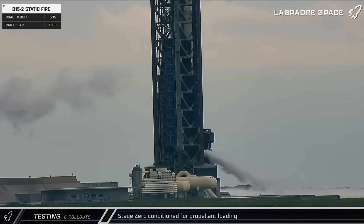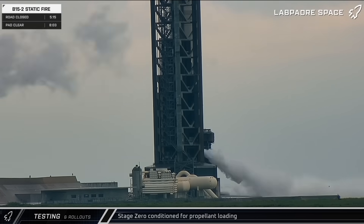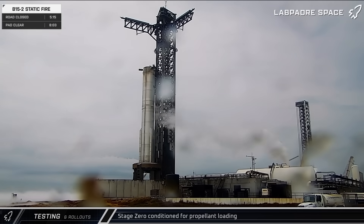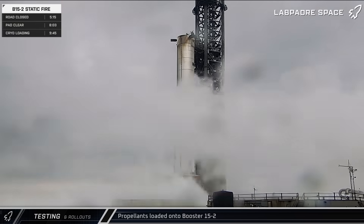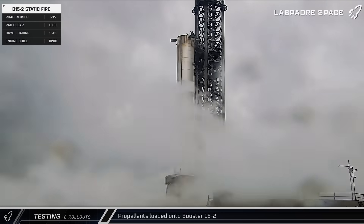After dawn on Sunday morning, the tank farm was spooled up and venting could be seen from the launch mount as SpaceX began pre-chilling Stage 0 ahead of the day's testing. Less than an hour later, SpaceX began loading propellant into Booster 15.